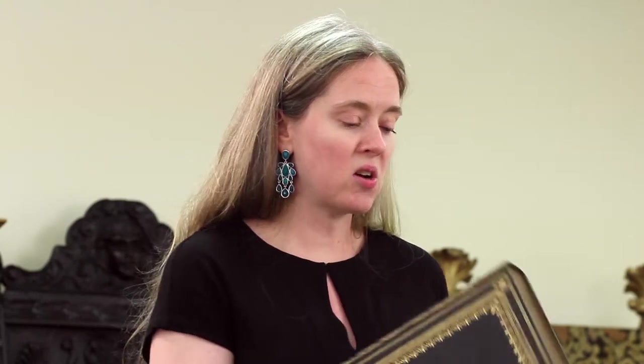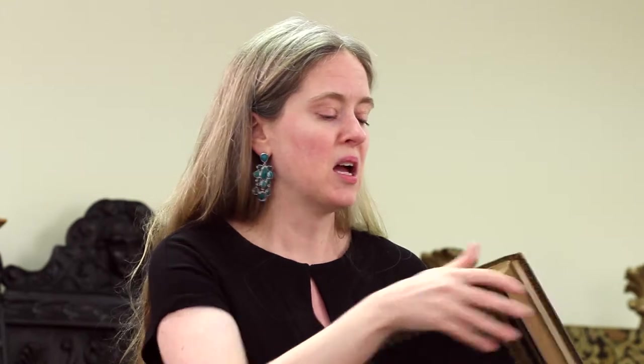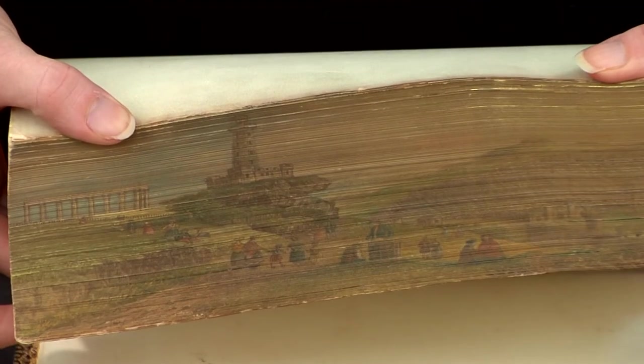So this book has your typical leather binding with the gold gilt around the cover, and you're also going to see it along the page edges — you see this in books all the time. But this one has a little secret. If you put the book down on the table and then fan the pages out, a painting will pop out.